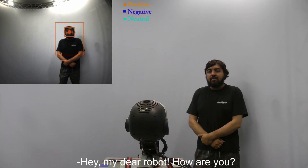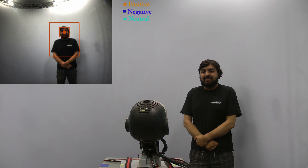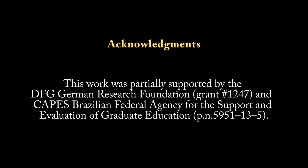Hey man, you're being a robot. How are you? Hello. Meet me. Hi. Hi. Neighborhood. Nice to meet you.